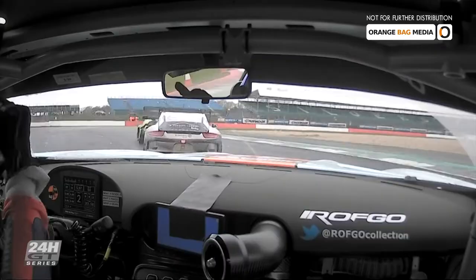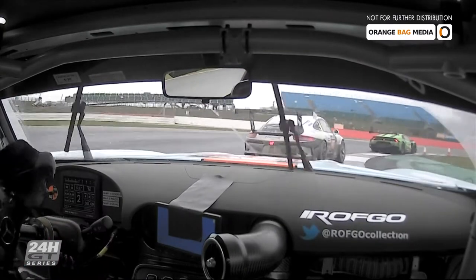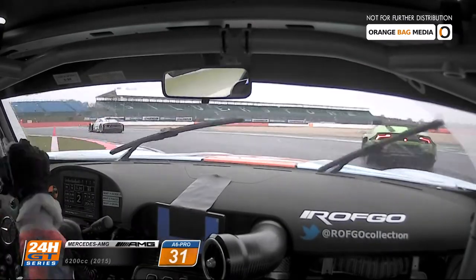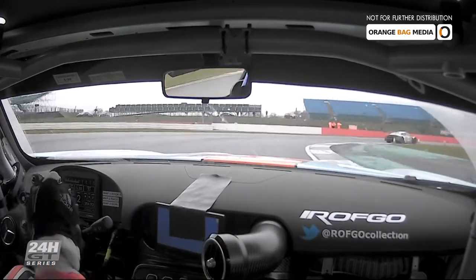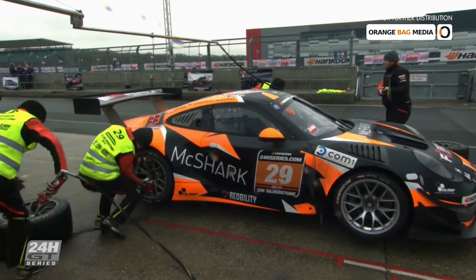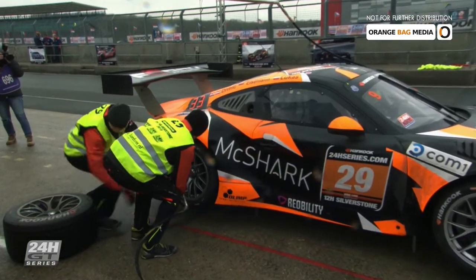Hand signals are often given to thank other competitors. However, Stuart Hall is a little more fierce as he lets the other drivers know how he's feeling. When I'm in the car, I'm a fiery character and I want to get stuck in, and sometimes my temper boils over a little bit, but that's the way I am, that's what makes me tick. Nothing's personal — the minute my helmet's off, everything's done.